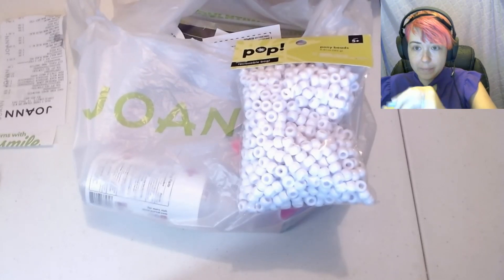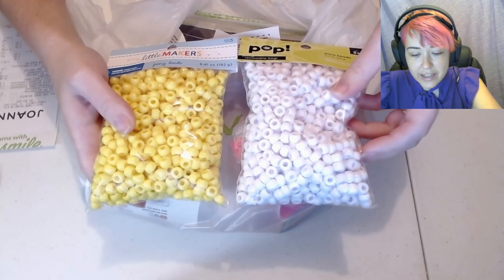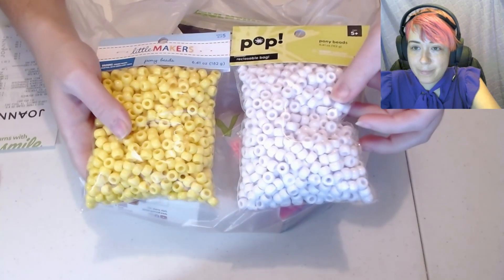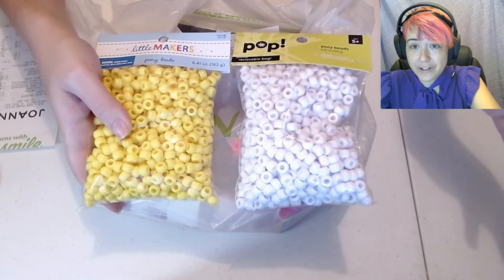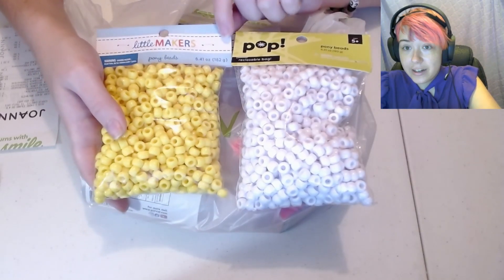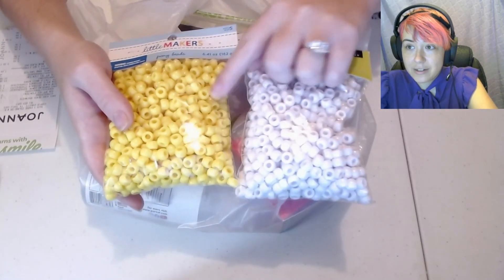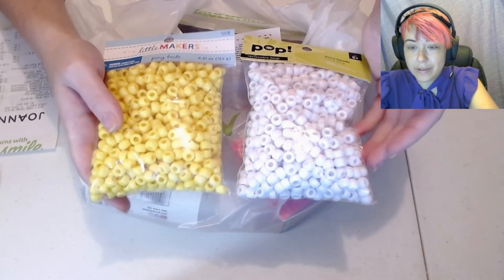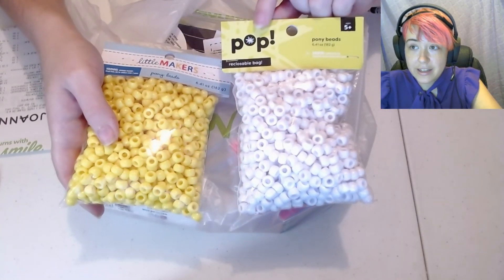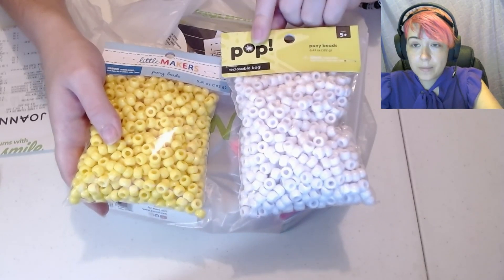They don't really specify how many beads, but it looks like 500 to me. I guess they measure them by weight — it's like six and a half ounces. Anyways, we've got two different brands here, Little Makers and Pop, but they look exactly the same in terms of beads, so I'm guessing they're probably from the same company. Pop is the same brand I like to get my elastic from at Joann too — it's found in the pony bead aisle.